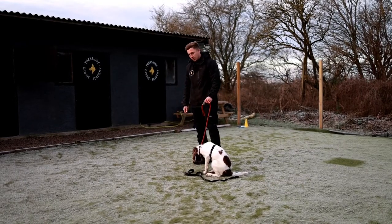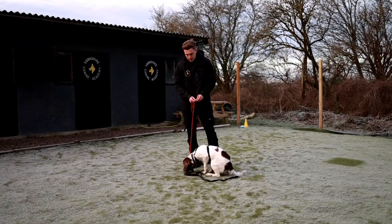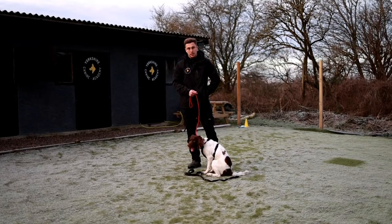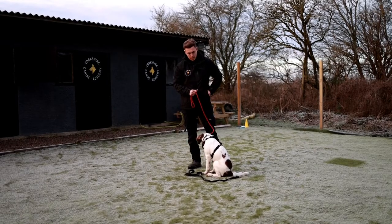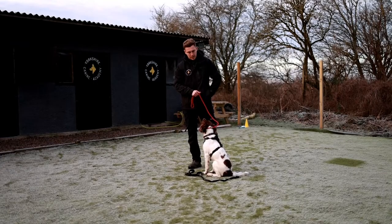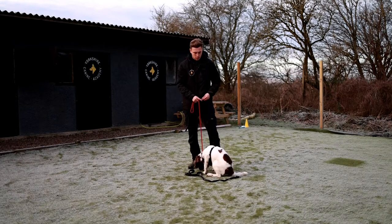I've just used a fairly high value treat there. We like using essential food here because we can get more reps in — but that's for another video. I'm just going to teach him that you can't pull me, and I'm going to teach him where to find reinforcement. I'm going to break these up into smaller pieces so I can get more reps in.